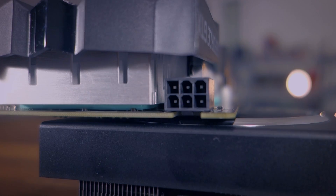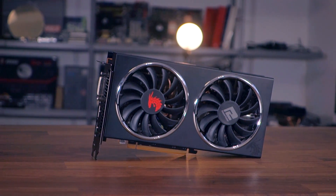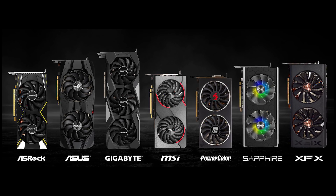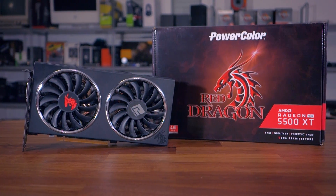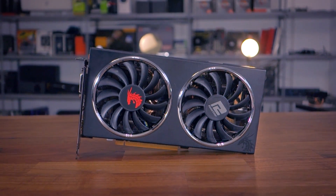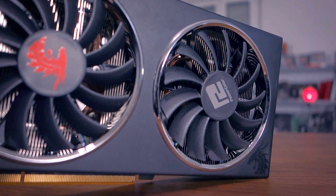Of the models available at launch, I really like this one from PowerColor — the Red Dragon variant. From what I understand there won't be a Red Devil variant. This and the XFX models have that clean design I personally prefer. The model has a dual axial fan cooler with a matte plastic shroud and reflective rings around the fans. I love these clean industrial designs, so I definitely approve.